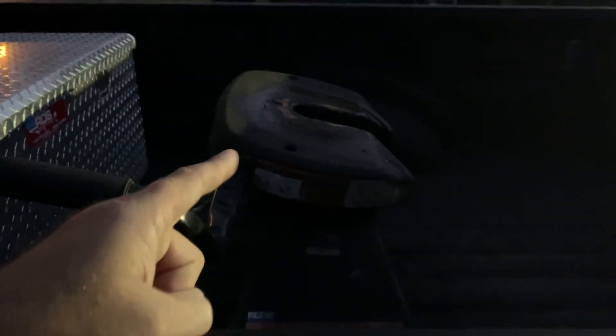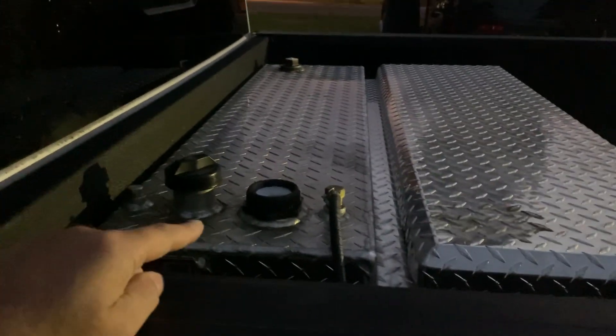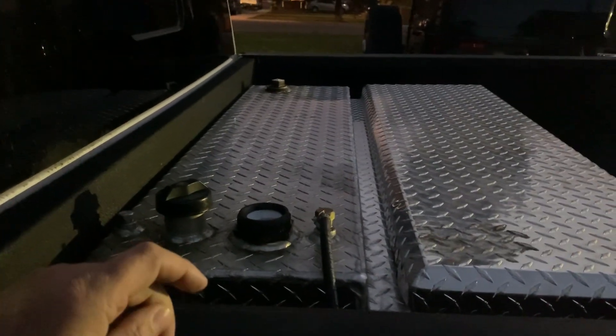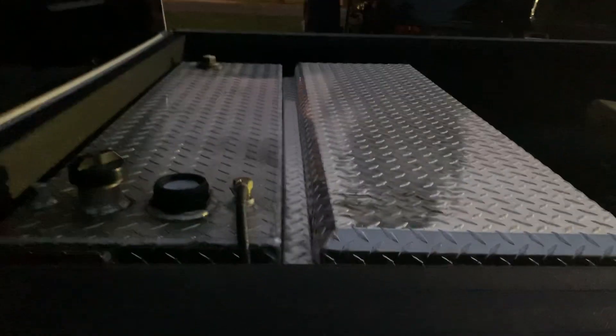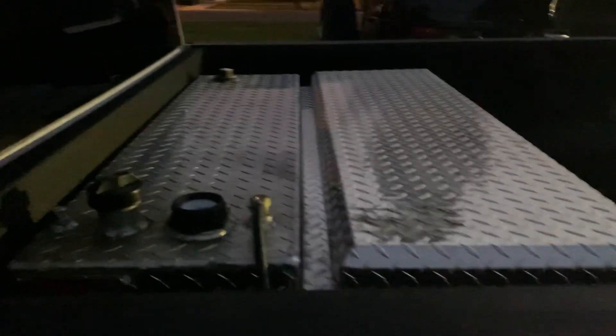What do you absolutely have to have? Let's start with the basics. Do you have to have a fifth wheel hitch? No, but not having one is going to limit the number of loads available. Do you have to have an auxiliary tank? No, but then you're running the risk of going through areas — especially on I-A — where there's a very large gap between fuel stops.